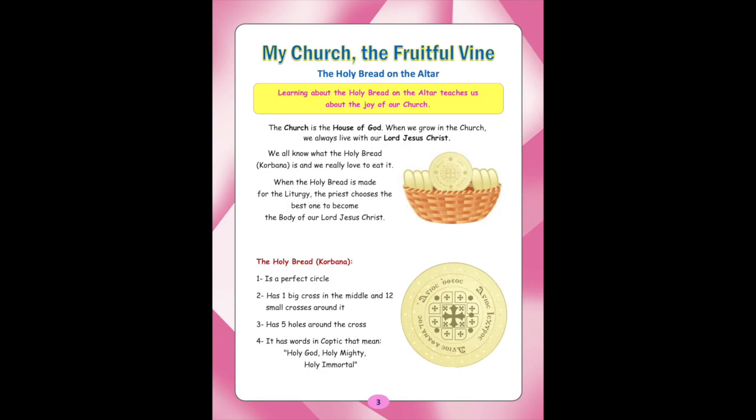The Church is the house of God. When we grow in the Church, we always live with our Lord Jesus Christ. We all know what the Holy Bread, Gorbana, is, and we really love to eat it. When the Holy Bread is made for the Liturgy, the priest chooses the best one to become the body of our Lord Jesus Christ.